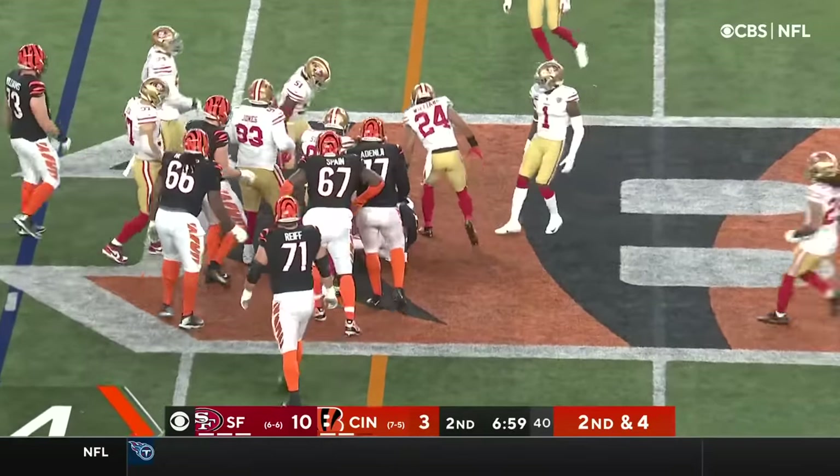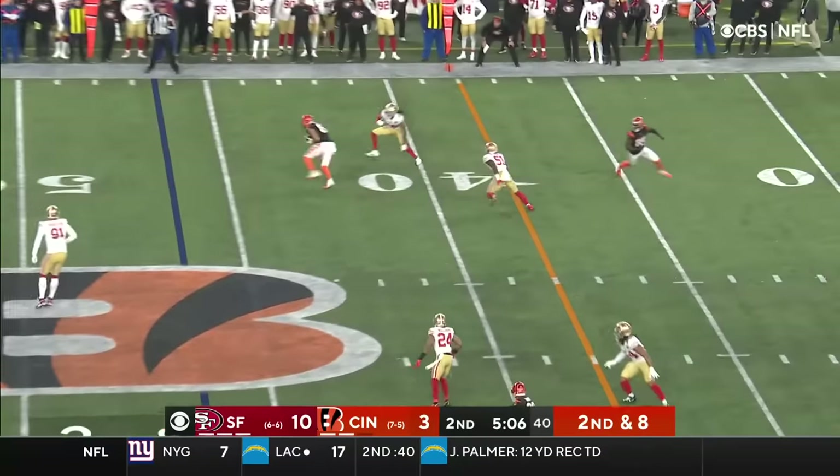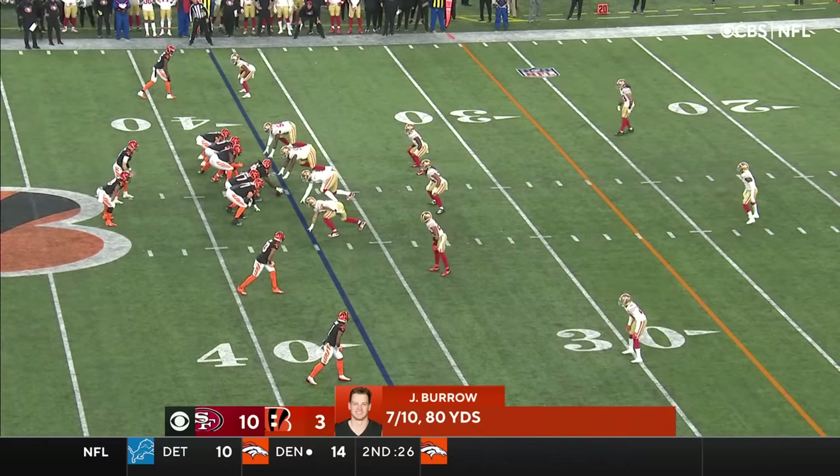Mixon on 2nd and 8. Neck pass, short. But look at Uzomah — it really limits your playbook and how you can attack a defense.